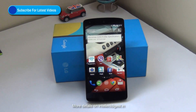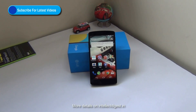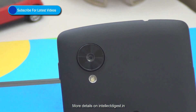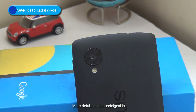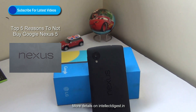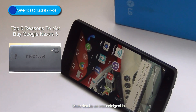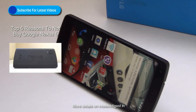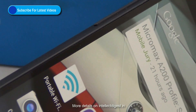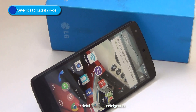Hey guys, what's up? I'm Rohit Khurana, your host on Intellect Digest. We have been using the Google Nexus 5 for over 15 days now and have spent a considerable amount of time with it. In this video, I'm going to tell you 10 reasons to buy the Google Nexus 5. We have done a separate video in which we tell you 5 reasons to not buy it — the link is provided on the top left of your screen. We'll start with this video and tell you the 10 top reasons in favor of the Google Nexus 5 and why you should buy it.